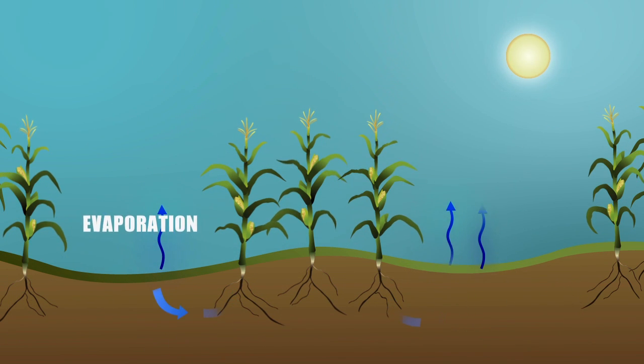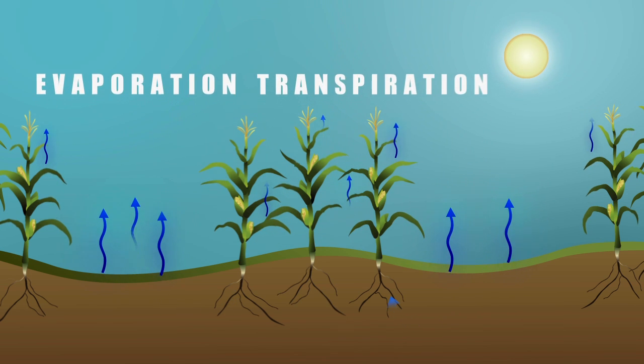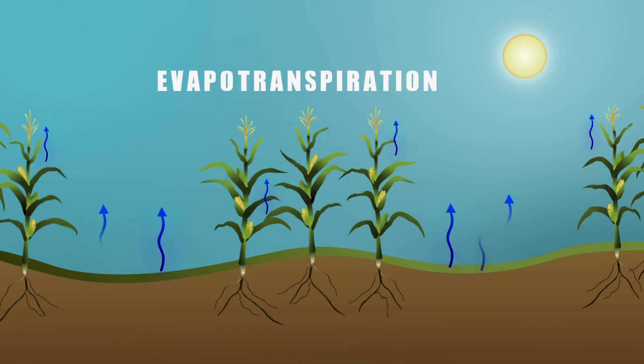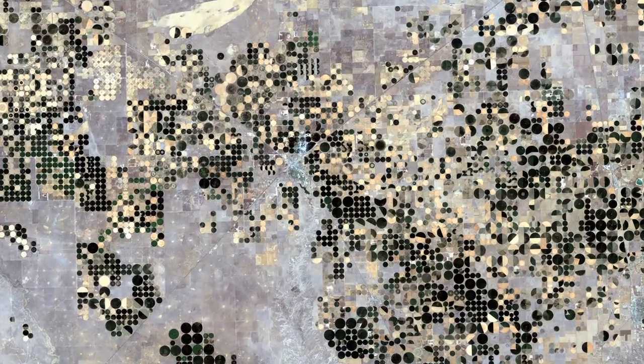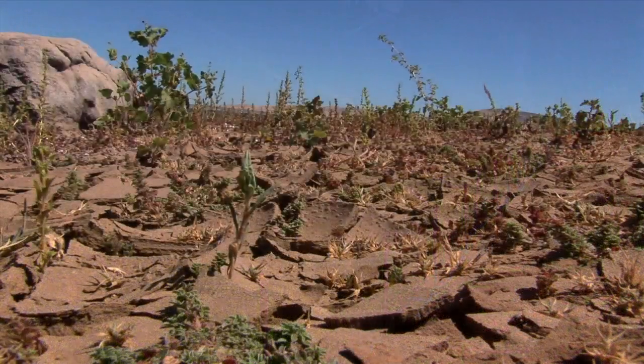The evaporation of water from the ground and the transpiration of water from leaves cools off both the soil and the plants. Put those two words together and you have the science term evapotranspiration. That's precisely what TIRS is measuring — these hot and cold signatures that give us information on evapotranspiration, where water is transpiring through the plants and evaporating into the atmosphere.